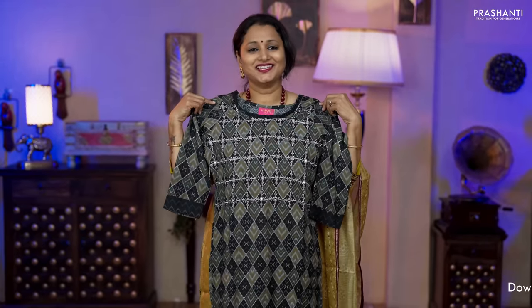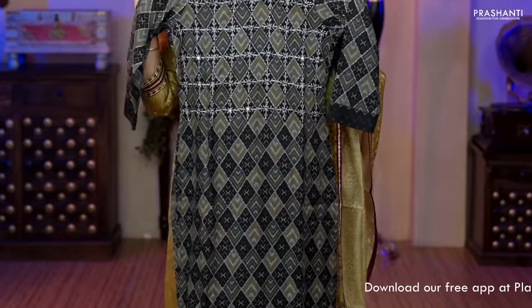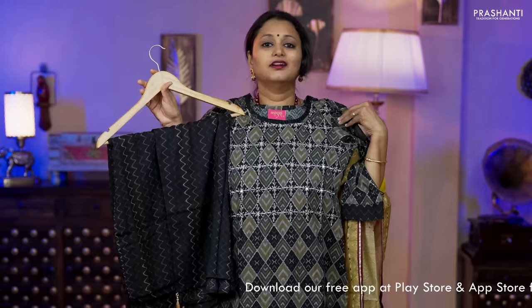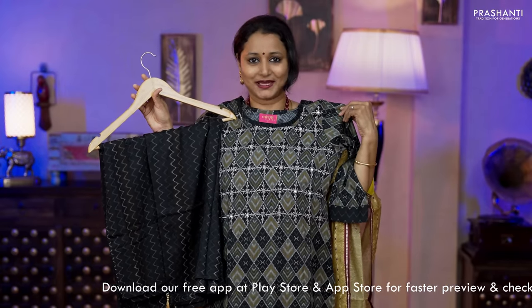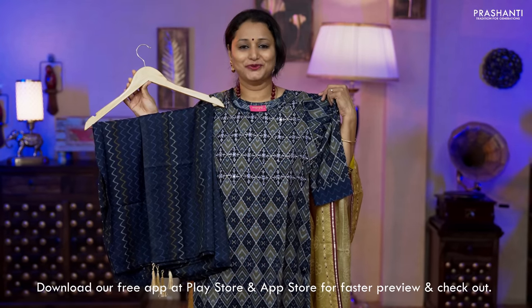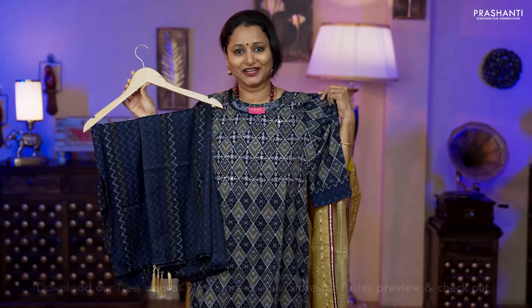The next one is a stunning black slub cotton top with all-over ikat prints running throughout. Straight cut top with a very pretty embroidered pattern along the neckline, three-fourth sleeves, a printed bottom in black and a matching dupatta, priced at ₹1,850. Colors available: maroon and navy blue — all four sizes from medium, large, XL and XXL.